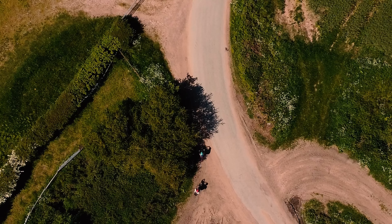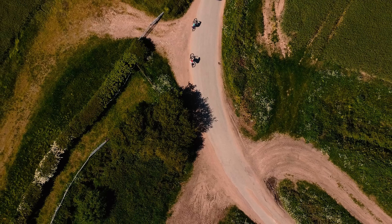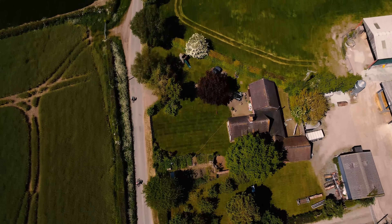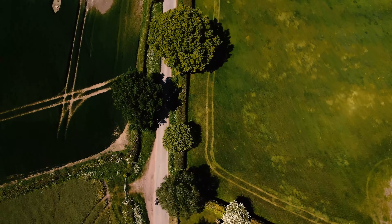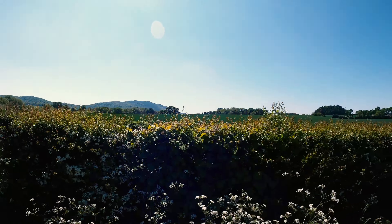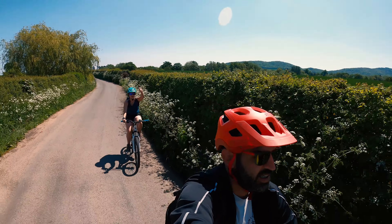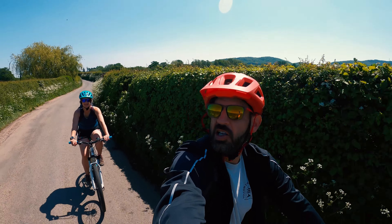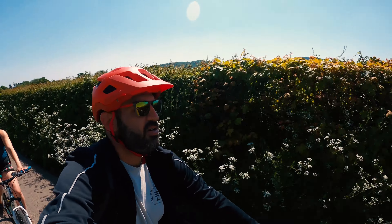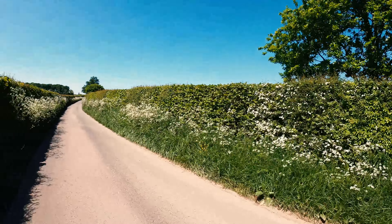We are out today in the beautiful Shropshire countryside, headed from Wellington in Telford to Shrewsbury. It's a beautiful sunny day on these beautiful, very quiet country lanes. The Reek Inn is just over there — you can just see it over that hedge. We left Wellington about five minutes ago and already we're on these nice narrow, beautifully smelling country lanes.